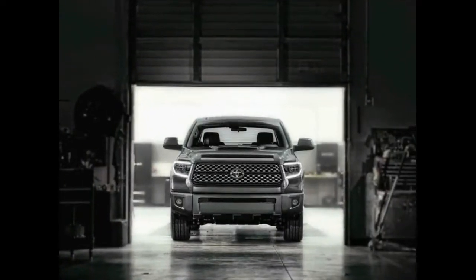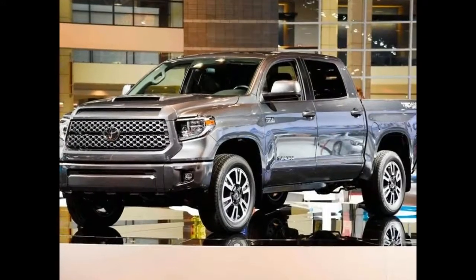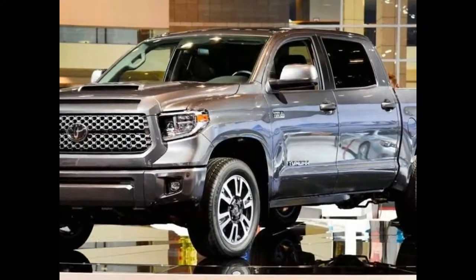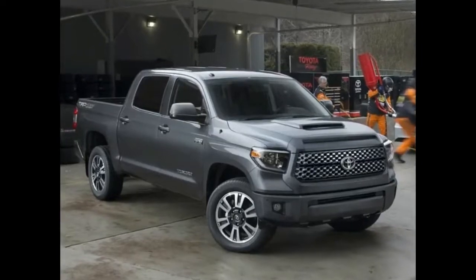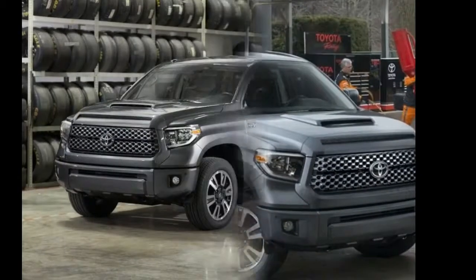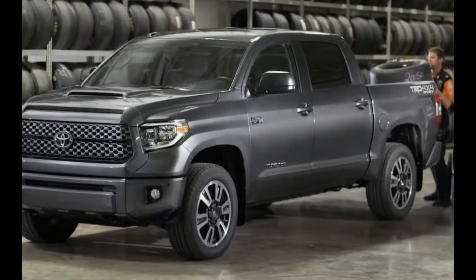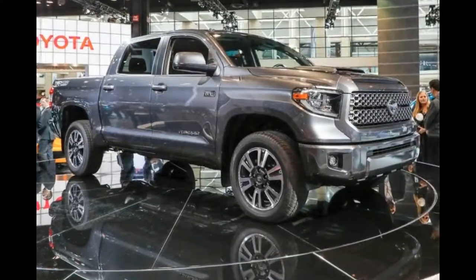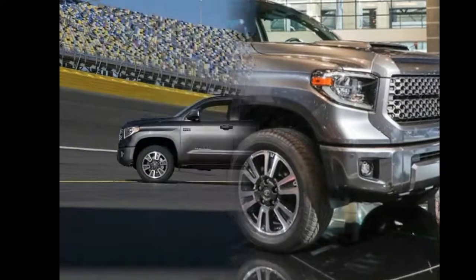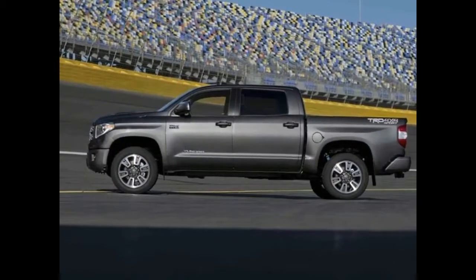The interior gets a new gauge cluster design that includes a larger 4.2-inch information display screen between the tachometer and speedometer. All trim levels, from the base SR to the fully-loaded Platinum or 1794 Edition Crew Max pickups, will come standard with Toyota Safety Sense P, which includes a pre-collision system with pedestrian detection, lane departure alert, automatic high-beam detection, and adaptive cruise control. This comes as part of Toyota's mandate for making all its vehicles safer by 2018.